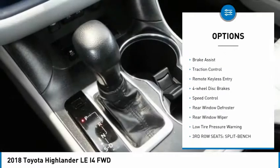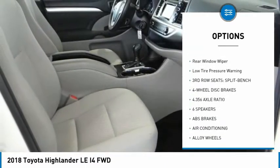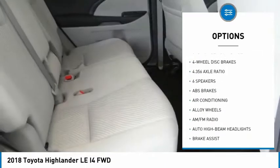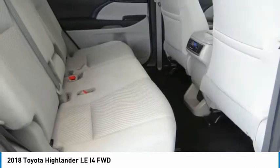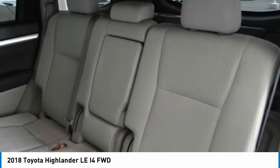Electronic stability control, alloy wheels, brake assist, traction control, remote keyless entry, four-wheel disc brakes, speed control, rear window defroster, rear window wiper, low tire pressure warning.